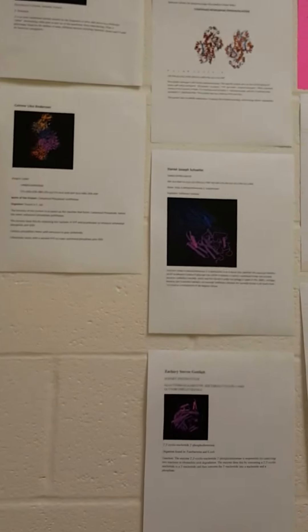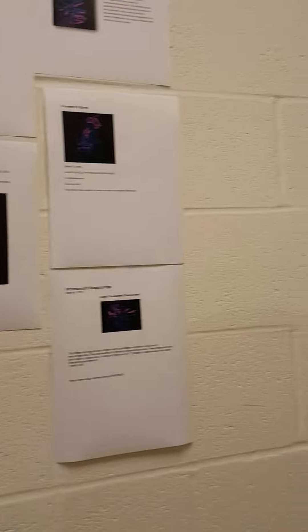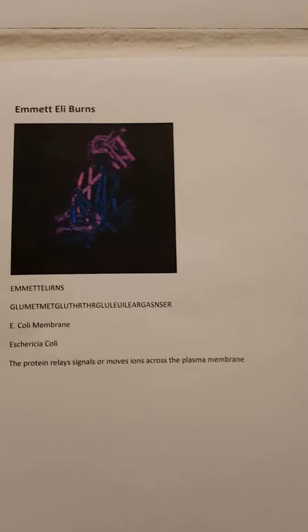Hey guys, it's Ahmed again. I just wanted to tell you a little bit about our biotechnology class. Here's a project that we did where we put our name in proteins. Mine — my name is Emma Eli Burns — so I actually ended up being E. coli membrane, which is nice.